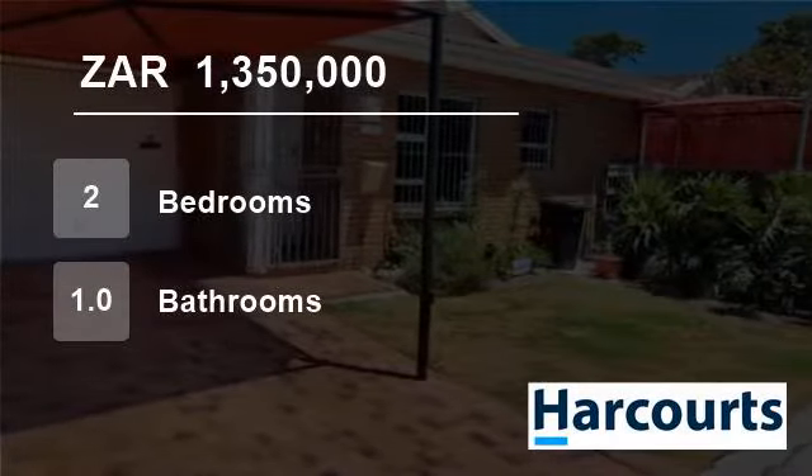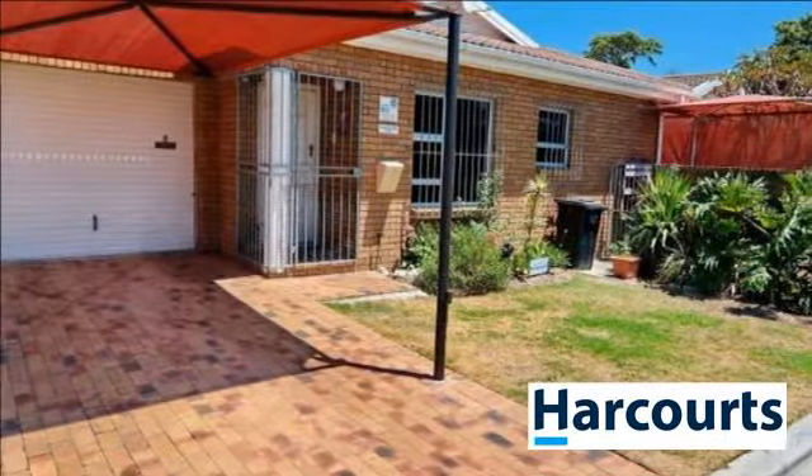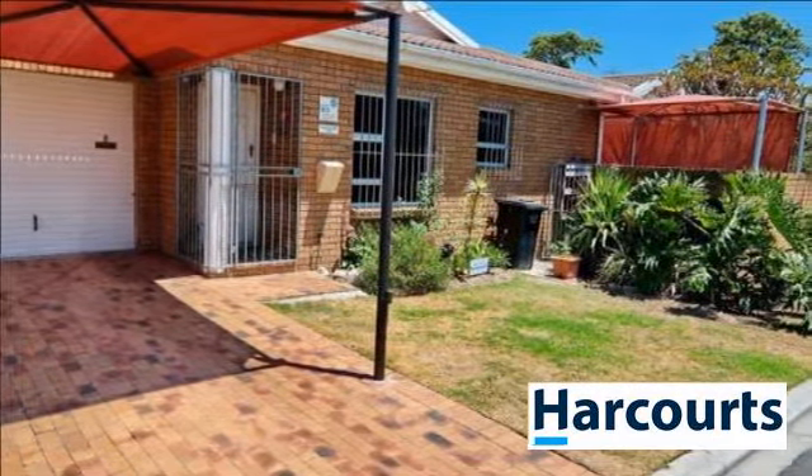Welcome to this two-bedroom townhouse for sale in Silver Oaks, Kuils River, Western Cape, South Africa for 1,350,000 Rand.